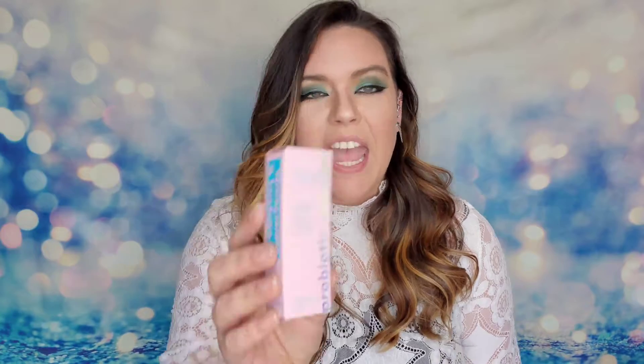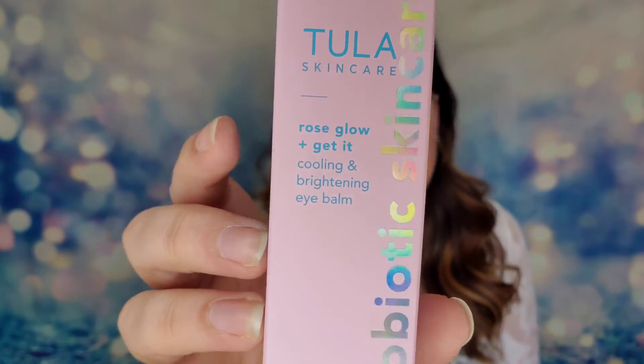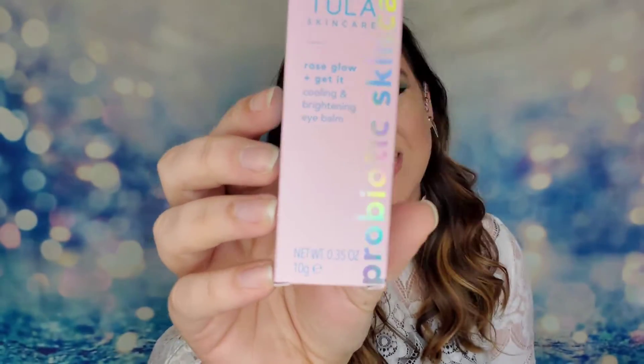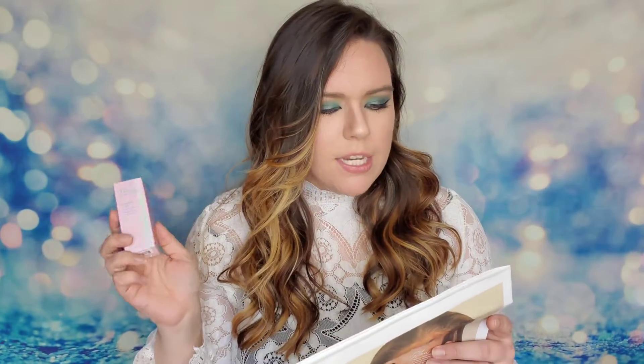The first item I have is from Tula Skincare, the probiotic skincare line. It's called Rose Glow and Get It - it is their cooling brightening eye gel. I've tried the traditional version but this one having the rose in it is slightly different. This is a $30 product, a balm that is four-in-one: it will cool, brighten, hydrate, and minimize the look of fine lines and wrinkles using probiotics and plant oils.